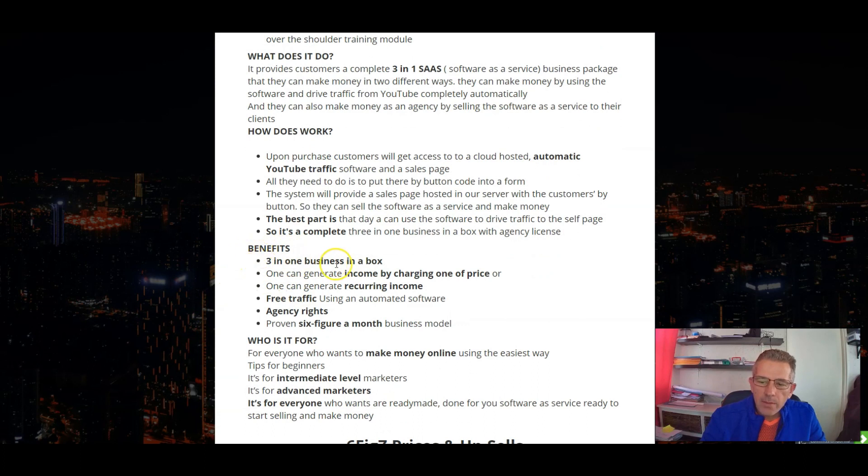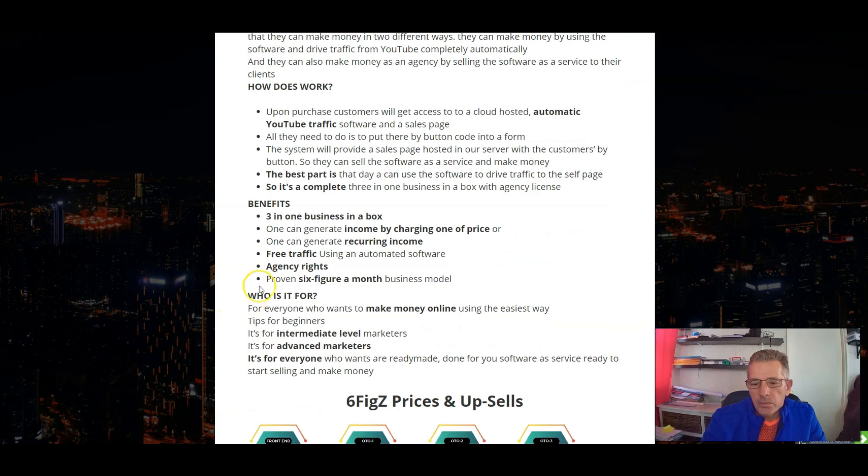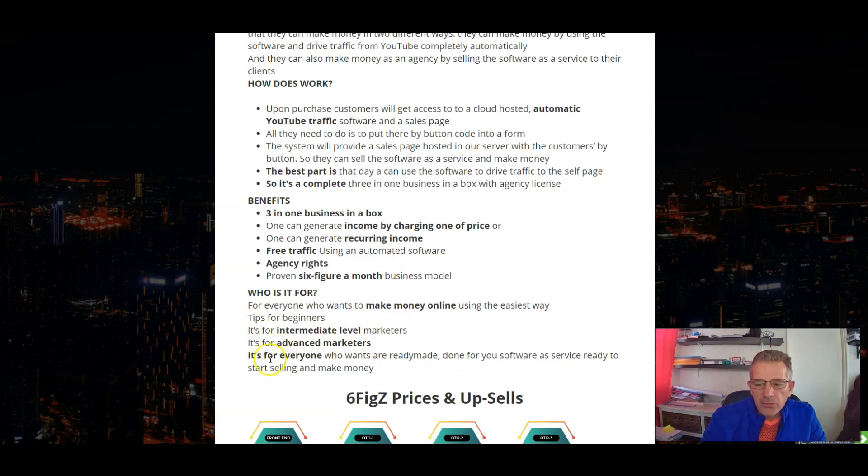Benefits include the three-in-one business in a box. One can generate income by charging a once-off price or generate recurring income, free traffic using automated software, agency rights, and a proven six-figure-a-month business model. Who is it for? It's for everyone — anyone that wants to make money online. It's for beginners, intermediate level marketers, and advanced marketers. It's for everyone.